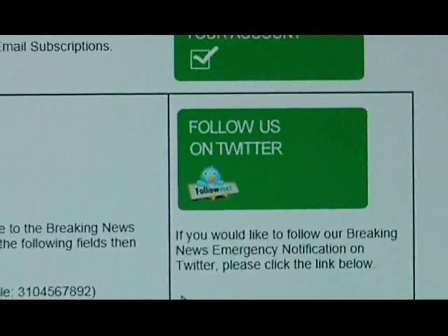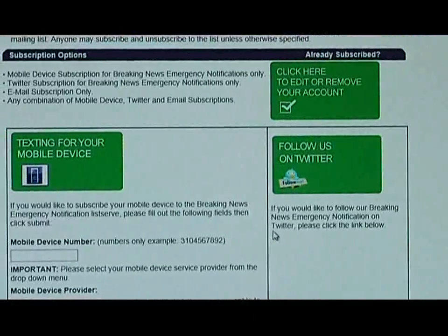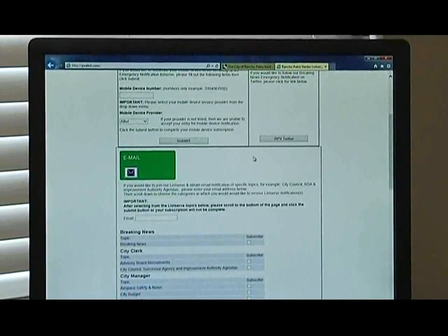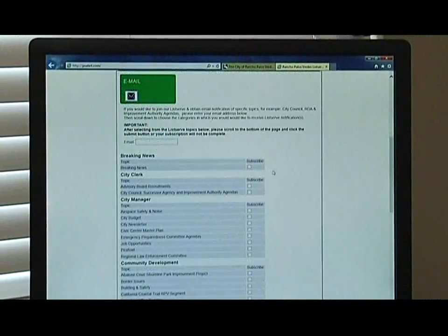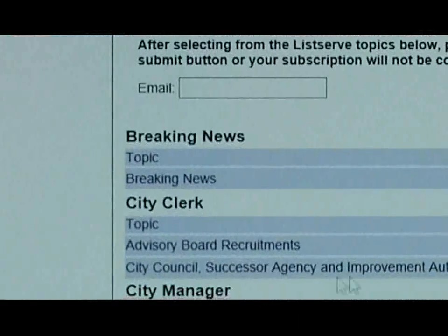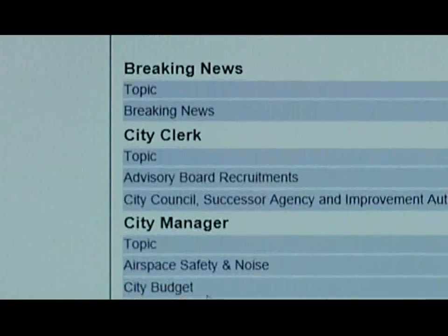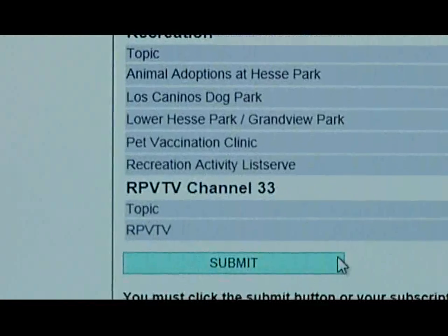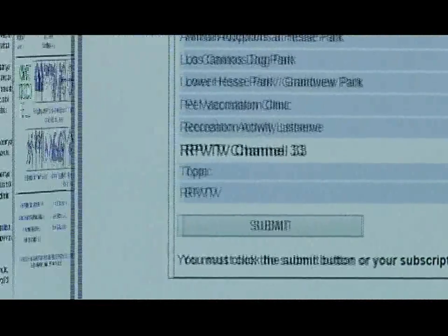You'll also receive updates about when the Emergency Preparedness Committee meetings are and where you can attend them — those are every third Thursday at 7 p.m. at City Hall generally. You can sign up for all kinds of different topics: breaking news, city council agencies, newsletters. Just click on what you want, hit subscribe, and you'll get that information sent right to you.